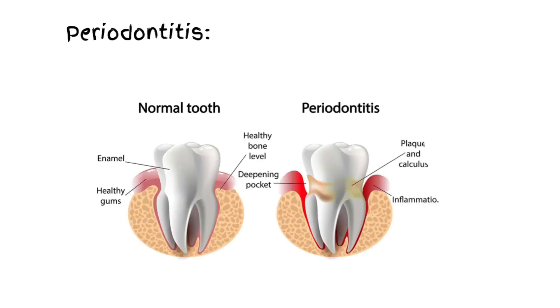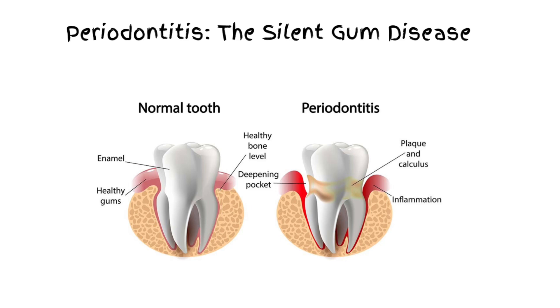Welcome back to Oral Bar. Today, we're diving into a major dental issue that affects millions worldwide: periodontitis, also known as gum disease.